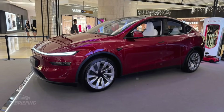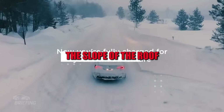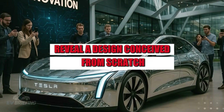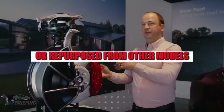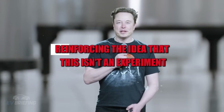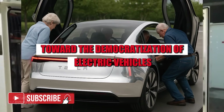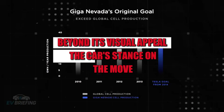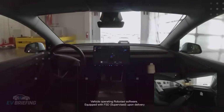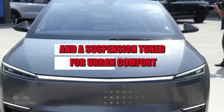Experts who analyzed the high-definition images and videos noted more than just size. The position of the wheels, the slope of the roof, and even the curvature of the windshield reveal a design conceived from scratch — nothing appears to have been borrowed or repurposed from other models. Tesla appears to have developed a new, compact, and optimized chassis, reinforcing the idea that this isn't an experiment, but a concrete transition toward the democratization of electric vehicles. The car's stance on the move also caught everyone's attention — the way it handles corners and reacts to smooth acceleration suggests a lower center of gravity and a suspension tuned for urban comfort.